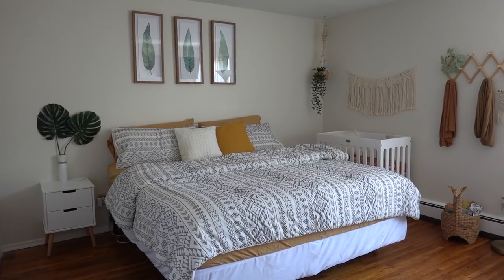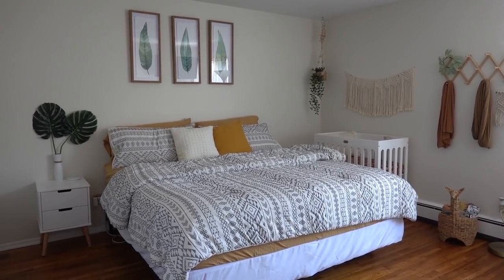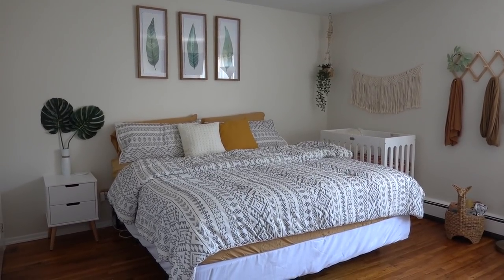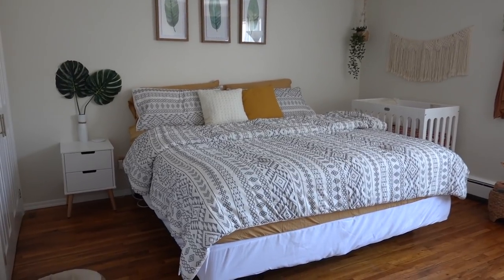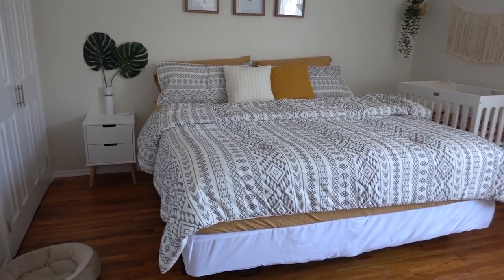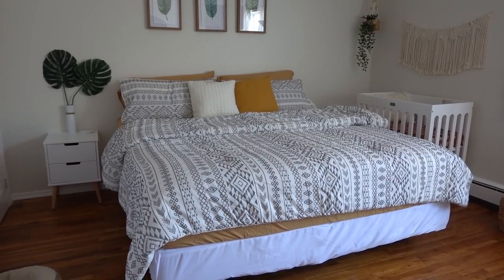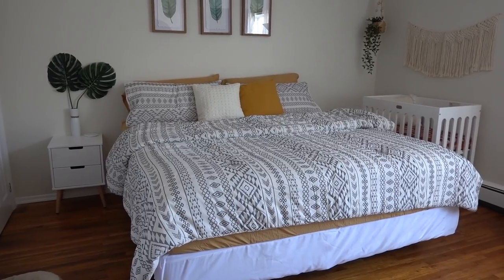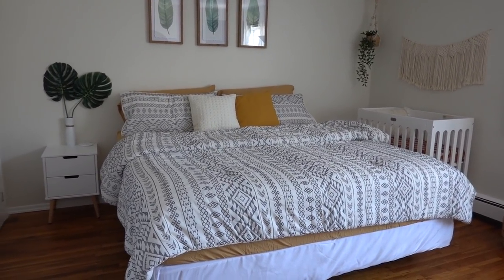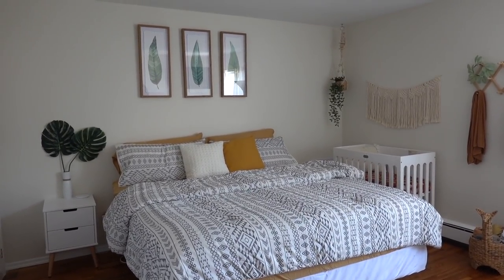So this is the bedroom slash nursery. I'm so excited to finally come and reveal our bohemian nursery tour slash bedroom. Over here, our bed is from Sears. It's a king size bed. I wanted to upgrade the bed since we are co-sleeping still with our toddler, but I also wanted the baby to have its own space.